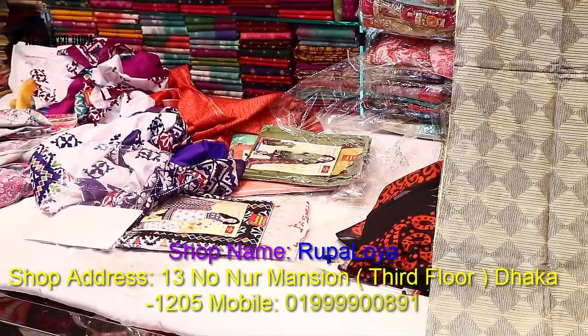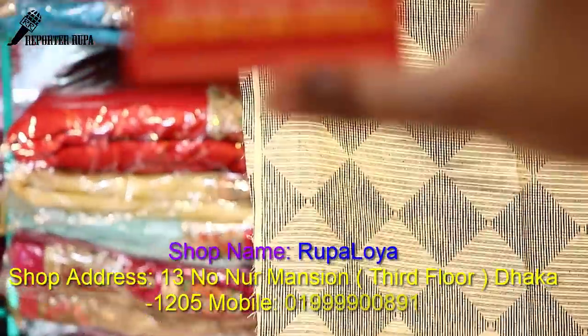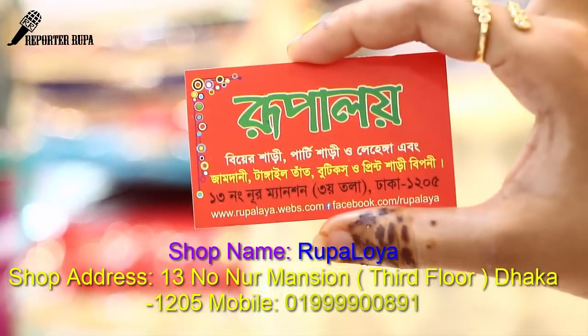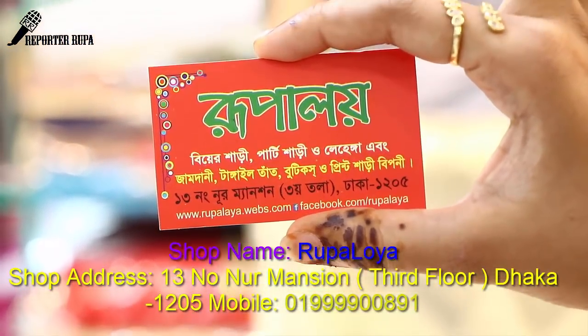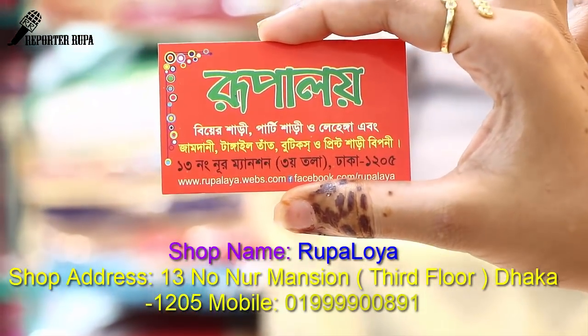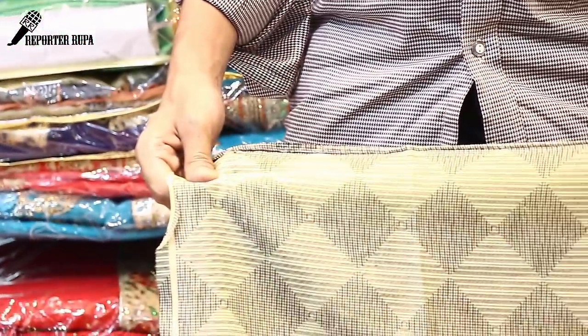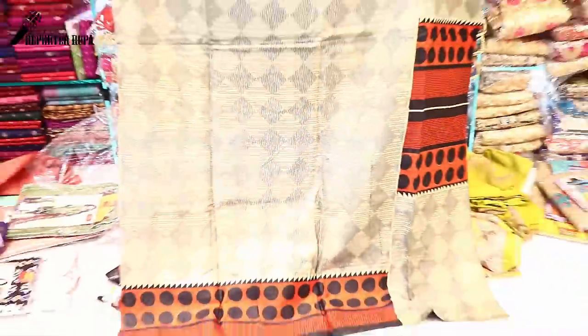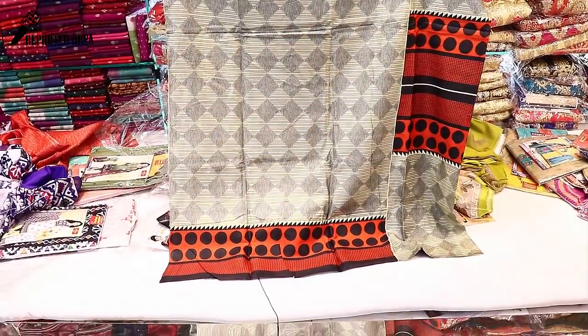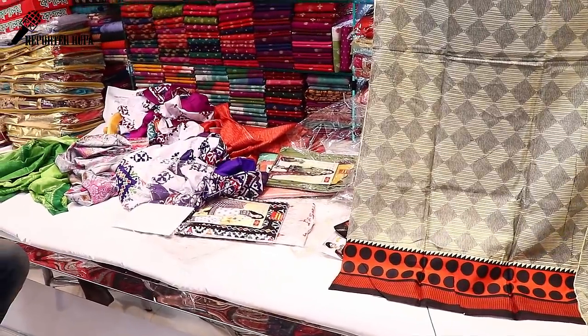We are going to pick the dress. Assalamu alaikum, thank you.